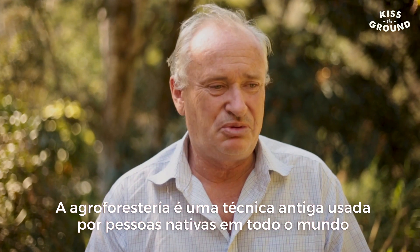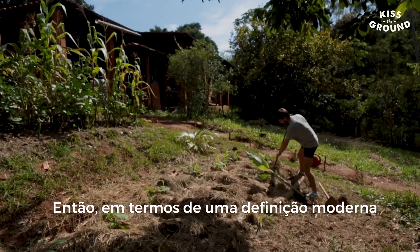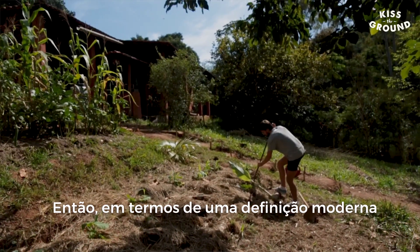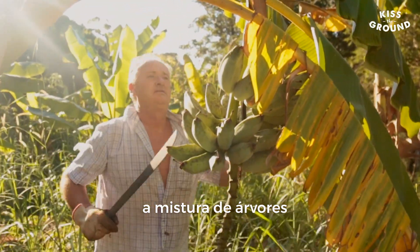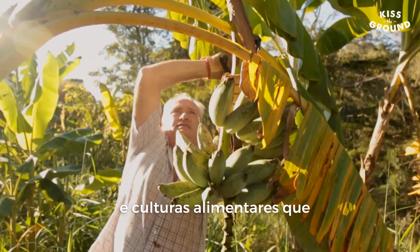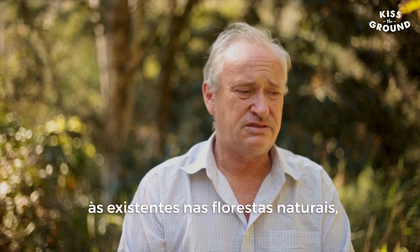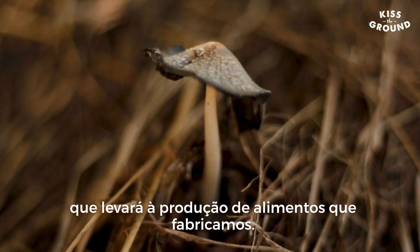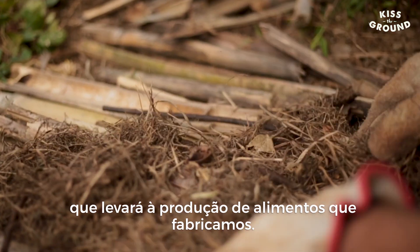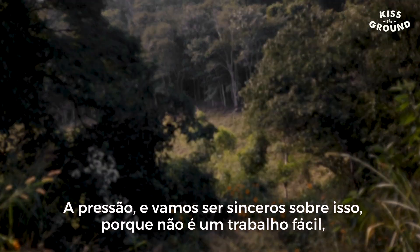Agroforestry is an ancient technique that's been used by native peoples all around the world for millennia. In terms of a modern definition, what you're talking about is the mix of trees and food crops together that create conditions similar to those that exist in natural forests, where there's high carbon content in the grounds and continuous production of foods.